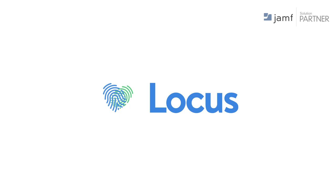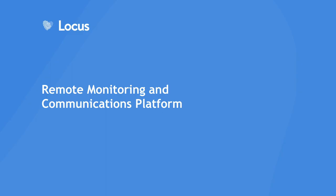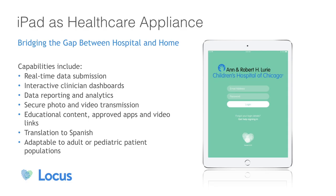Thanks for having us. At Locus, we believe that extending care into the home is a really pivotal part of how the health system can succeed and treat their patients. We offer a platform that's highly configurable and tailored to any population that you have the need to serve and extend monitoring of that patient — care, education, task management, collection of surveys once they've left your facility.